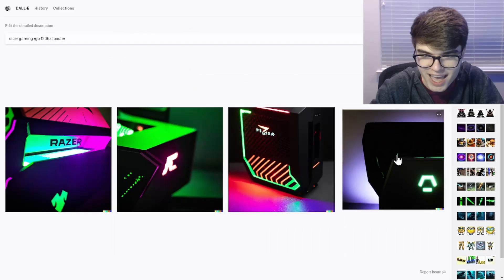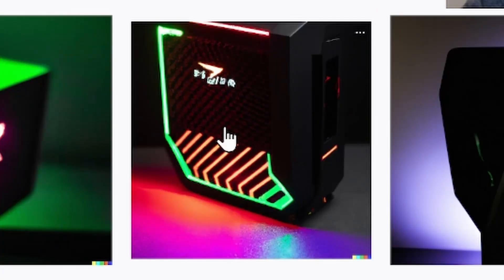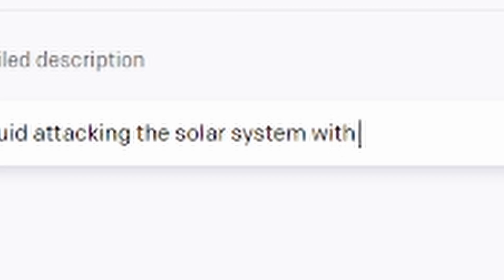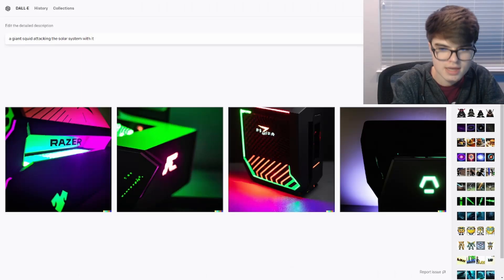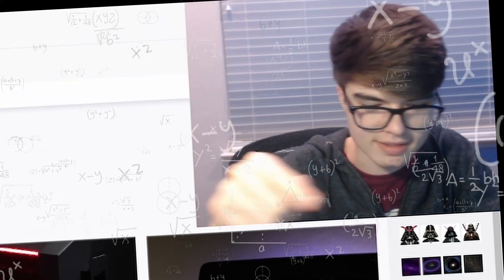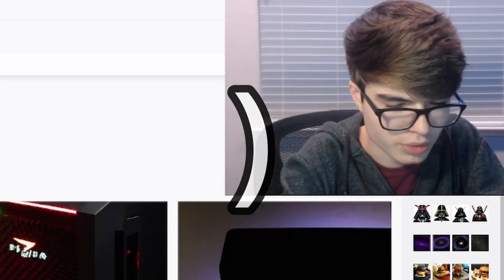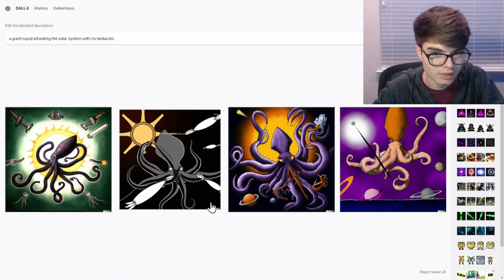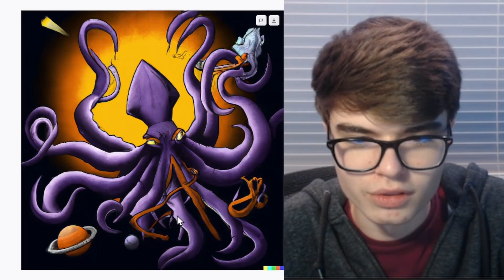That's the most toaster one, and then the other three are just like close-ups of a vague device. A giant squid attacking the solar system. This is not what I was expecting, but it looks like — holy mackerel. And then the squid is just getting attacked by bowling pins, I guess. That one looks sick. Let's do something wholesome — I'm feeling wholesome.